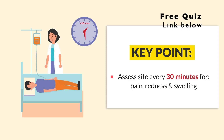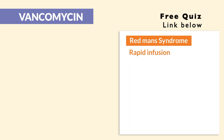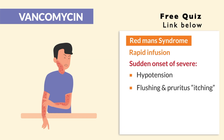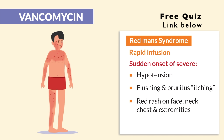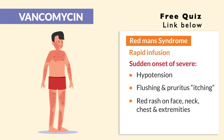The next big key term is red man syndrome, caused by rapid infusion. This is when we have a sudden onset of severe hypotension or low blood pressure, flushing, pruritus — basically itching — and a big red rash on the face, neck, chest, and extremities. It's not an allergic reaction; red man syndrome is from a rapid infusion, so simply slow the infusion.